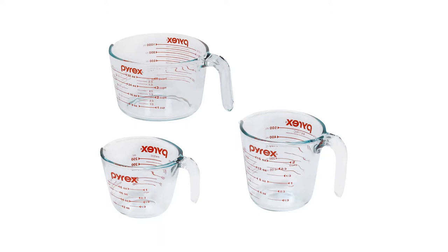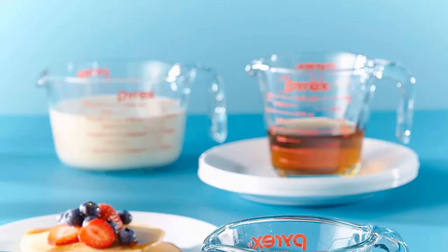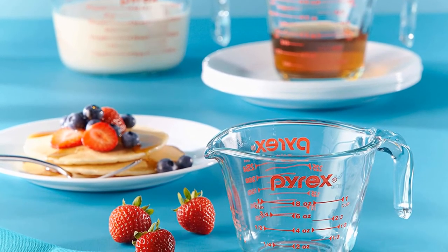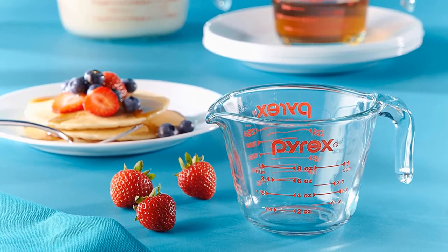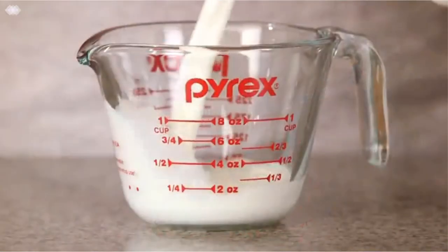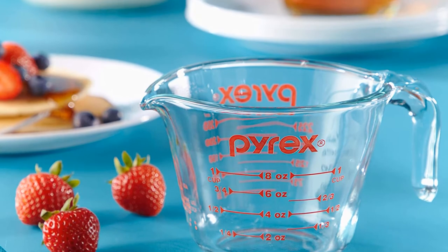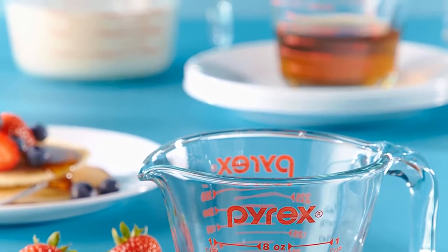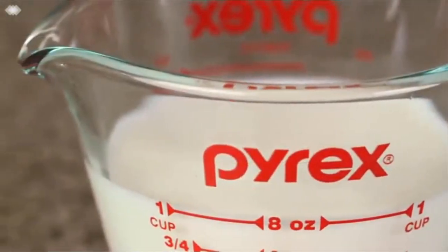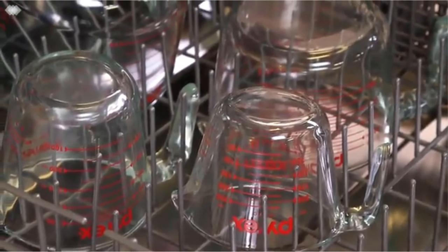Number four: Pyrex glass microwave and oven safe measuring cup set. Pyrex has a reputation for durable and high-quality products, and these classic glass liquid measuring cups are no exception. The non-porous glass is proven and tested with changing temperatures. These cups can be used in the oven or microwave and can also be transferred easily from fridge to freezer. They're perfect for melting butter directly in the measuring cup or quickly bringing water to a boil in the microwave. This set comes in a set of three: four cups, two cups, and one cup. The printed red measurements show cups and ounce equivalents on one side and metric milliliters on the other, but they may fade over time.